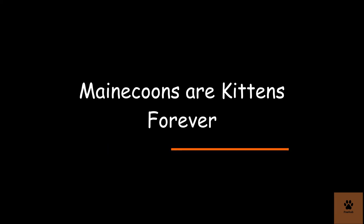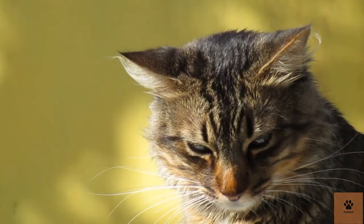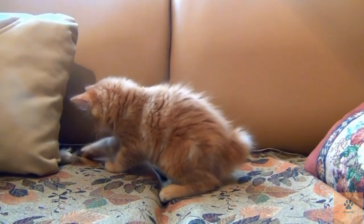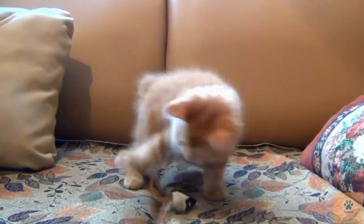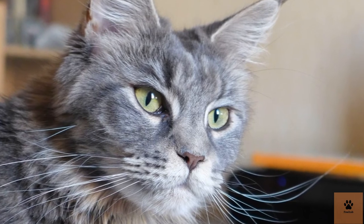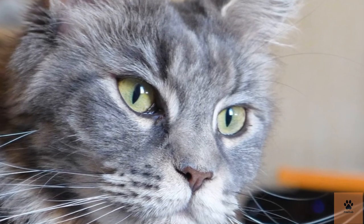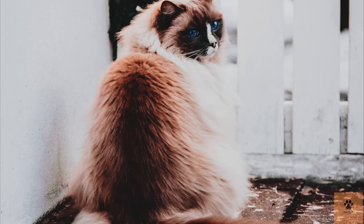Ten: Maine Coons are kittens forever. Many Maine Coon owners love that their cat retains a kitten-like love of play well into adulthood. Most felines outgrow their kitten stage, but Maine Coons appear to always be captivated by toys and stimuli. While this is often listed as a positive trait, it means they are a great deal of work. A Maine Coon may be too playful and too curious if you need a more settled cat. If you're looking for a quieter lap cat that prefers relaxing and cuddling, you may be interested in a breed like the Persian or Ragdoll.